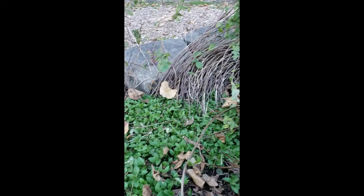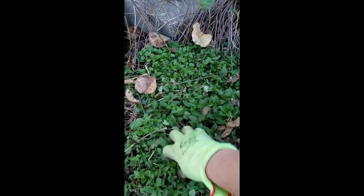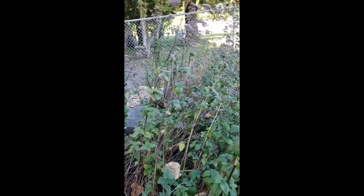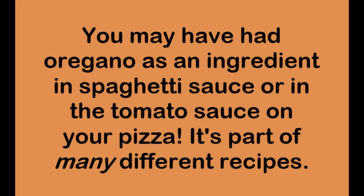This herb smells very good, and it's called oregano. Oregano is an herb in the mint family. It's native to the Mediterranean and has been used to flavor foods and as plant medicine for thousands of years in many parts of the world. You may have had oregano as an ingredient in spaghetti sauce or tomato sauce on your pizza, but it's also part of many different recipes.